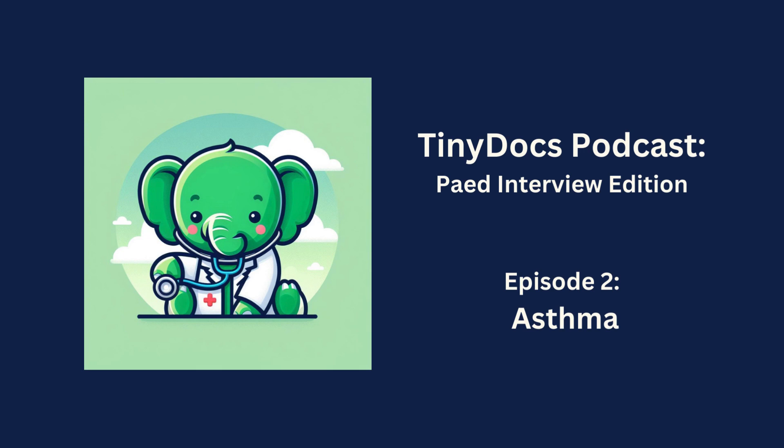Hi everyone. Welcome back to the Tiny Docs Talk podcast series, Pediatric Interview Edition — your source for the clinical thinking station or clinical reasoning station of the Pediatric Training Interview in the UK. This is brought to you by the British Sudanese Association of Pediatric and Child Health, or BSAPCH in short. I'm your host, Israa Ibrahim, and today we have our presenter, Jewariah Ibrahim. She will present a real-life demonstration case of clinical thinking station.